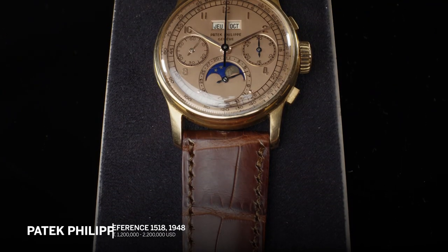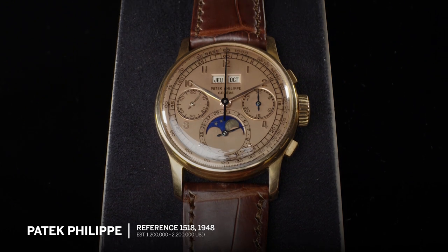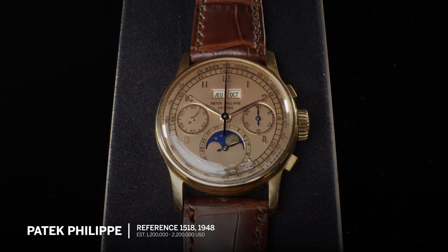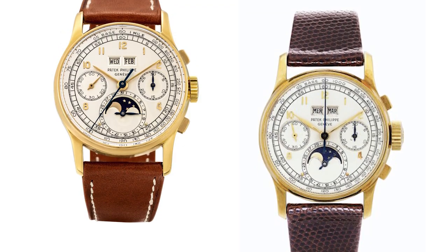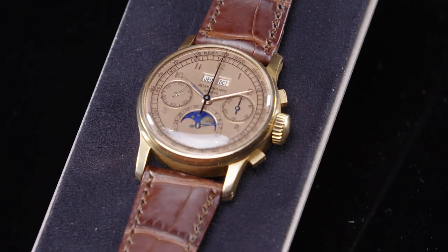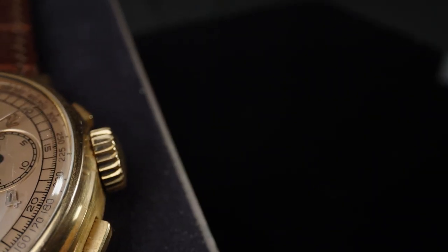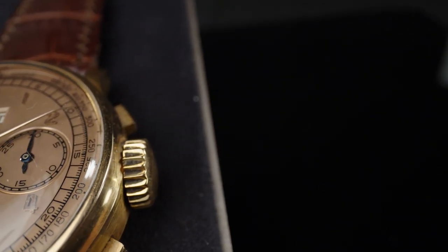The 1518 is really the start of Patek's wonderful production of complicated wristwatches. They only made approximately 282 pieces, but the majority of those pieces were in yellow gold, and this one is in pink gold. What makes it even more interesting is that it's got a pink gold dial with a pink gold case.